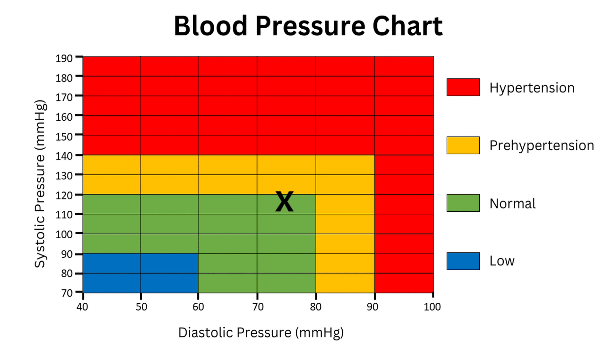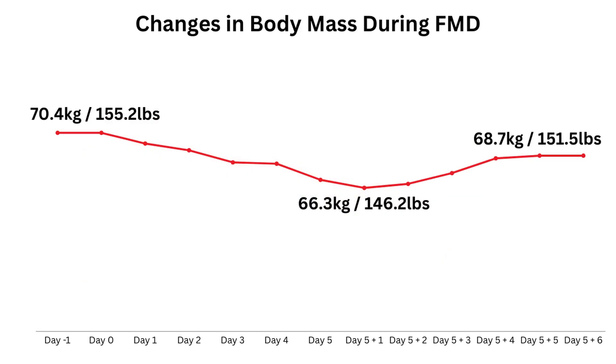Taking the average of three readings before and after, I moved from 116 over 75 to 111 over 70. My weight took a while to come back — I had to go quite aggressive on the carbohydrates to see any movement back up again, and it's now stabilized 1.7 kilos lower than my starting point.